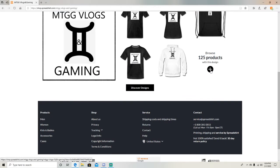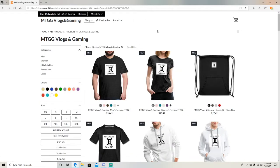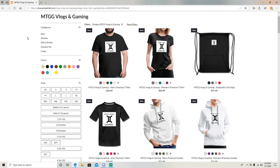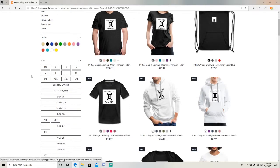Click on browse with this design. As you can see here, we've got the categories: men, women, kids, babies, accessories, cases — all the colors you can pick from, all the sizes.